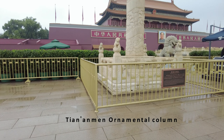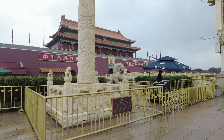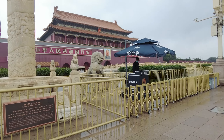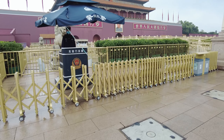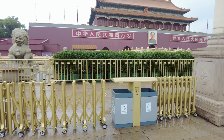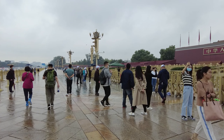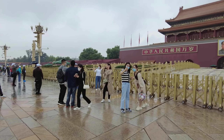This is the Tiananmen ornamental columns. We come closer now — there are stone lions here, and numerous visitors trying to take a group photo with these landmarks.